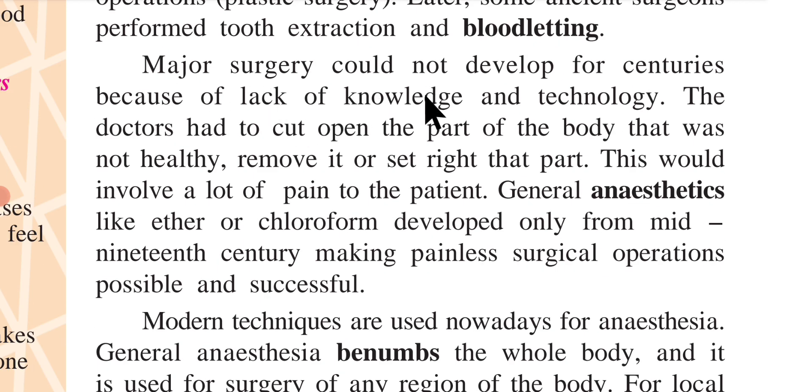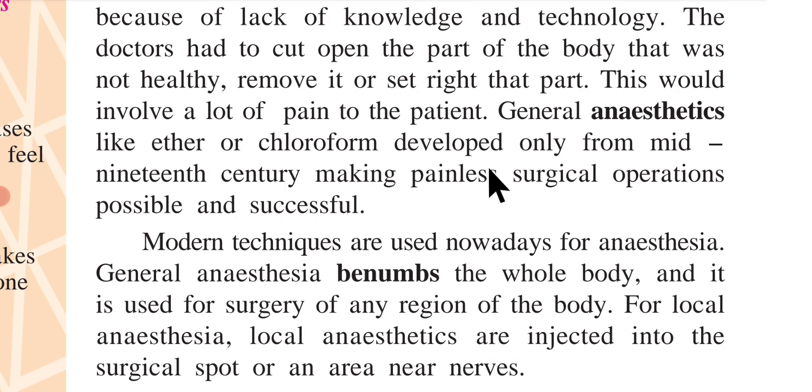Major surgery could not develop for centuries because of lack of knowledge and technology. The doctors had to cut open the part of the body that was not healthy, remove it or set right that part, which would involve a lot of pain to the patient. General anesthetics like ether or chloroform developed only from the mid-19th century, making painless surgical operations possible and successful.